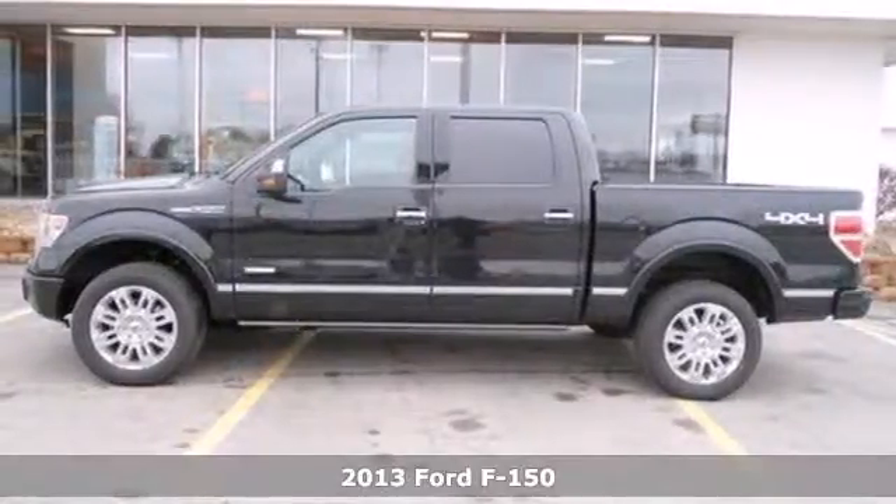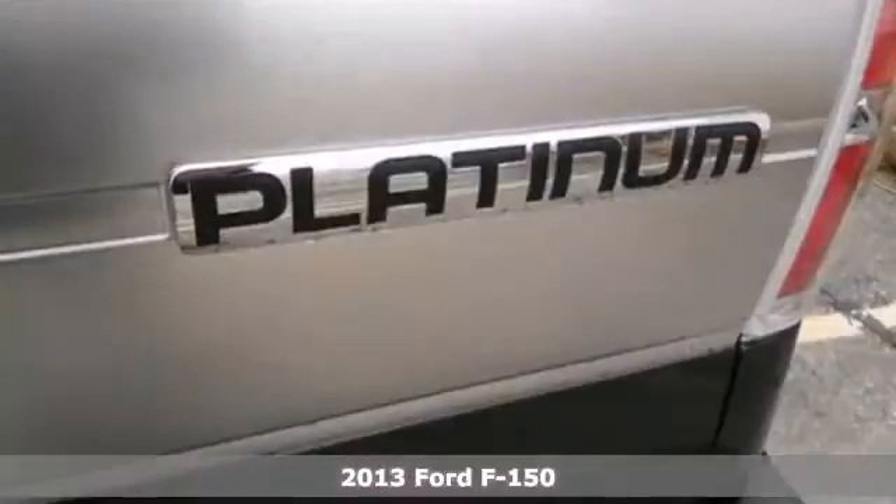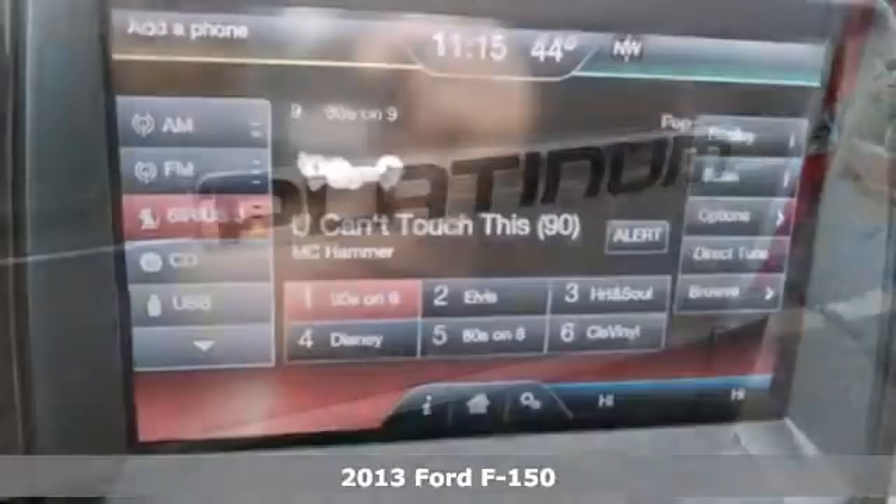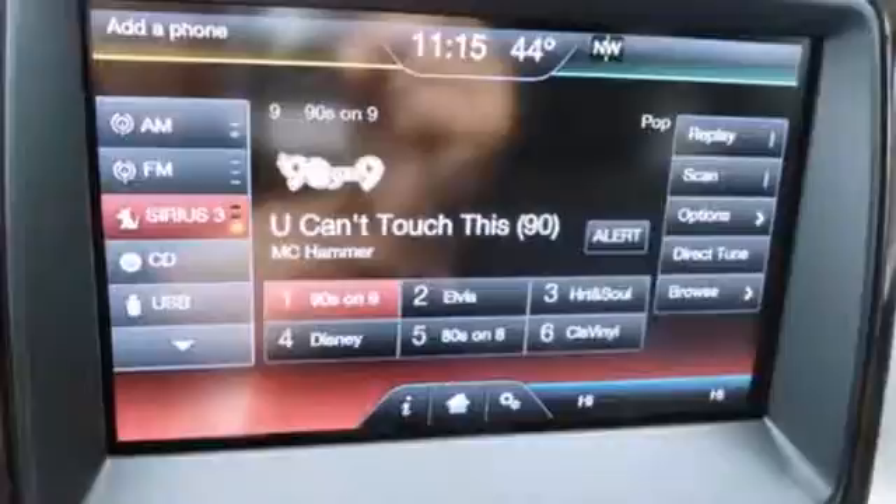Here's a 2013 Ford F-150. It doesn't matter if you're hauling bricks or towing your boat — this F-150 is always working, even when you're not.